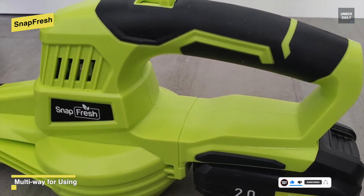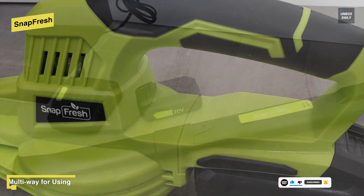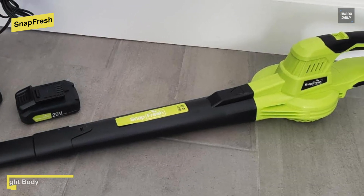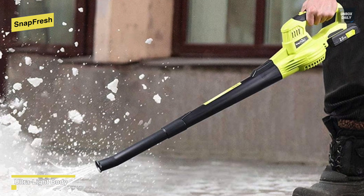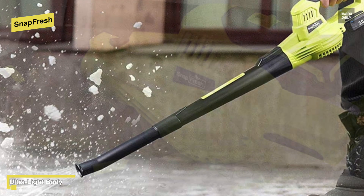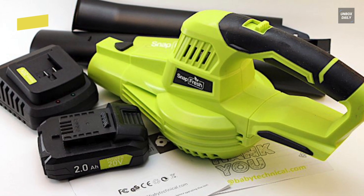Featuring adjustable blowing tubes, people of all heights would find a comfortable using experience. It has a super light body that weighs less than 2.7 pounds, which can be comfortably operated by one hand. And for further comfort, its handle grip is wrapped with flexible rubber, helping you prevent slipping when using. For battery, it comes included with a 2.0 AH 20-volt battery that could support up to 20-minute work on the first mode and 50-minute work on the second mode.